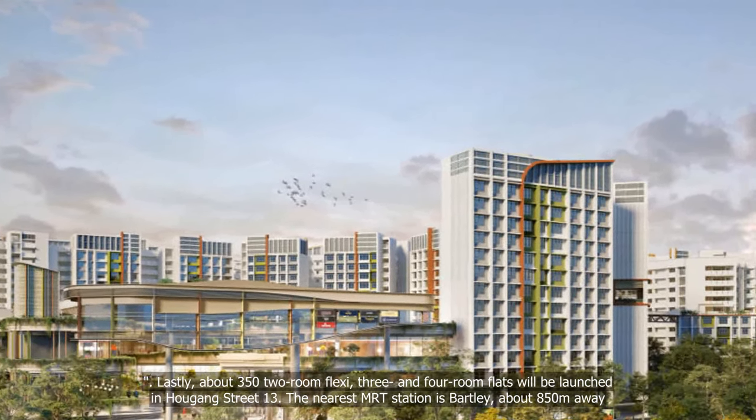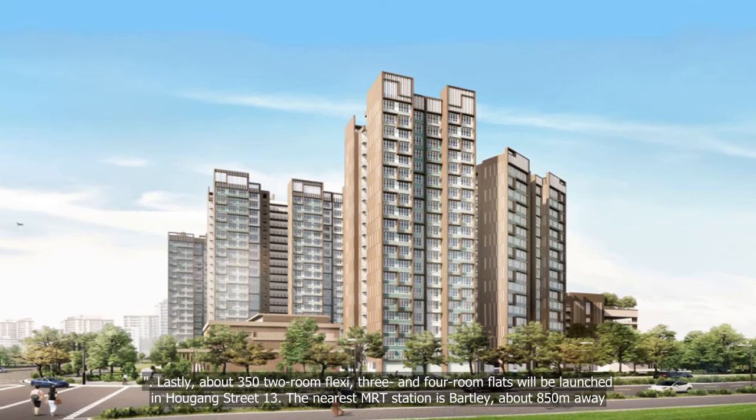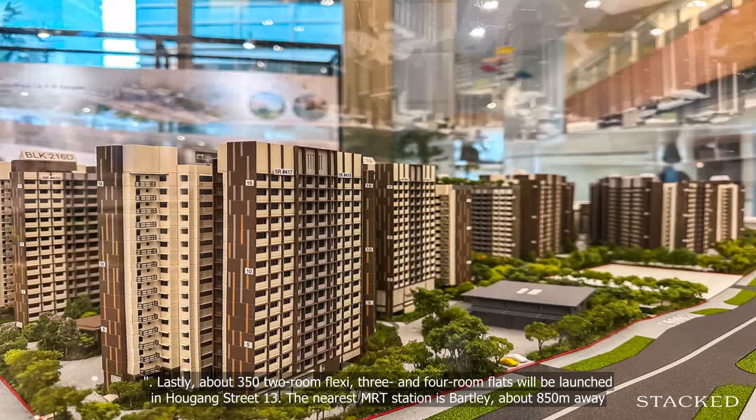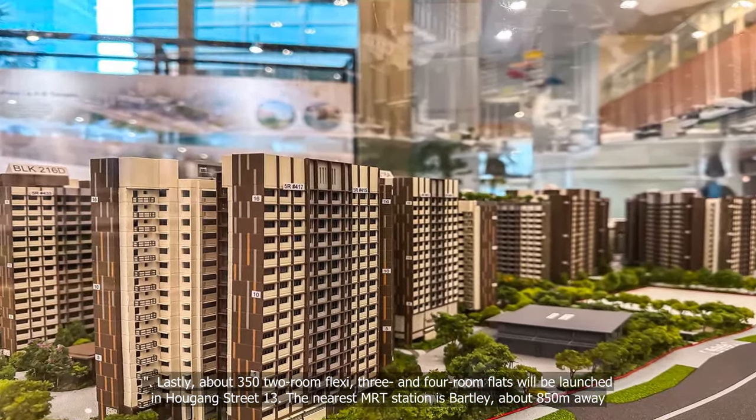Lastly, about 350 two-room flexi, three- and four-room flats will be launched in Hougang Street 13. The nearest MRT station is Bartley, about 850 m away.